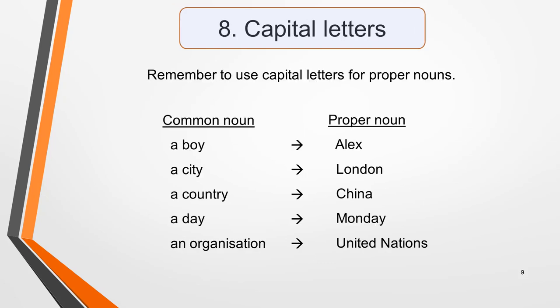Tip eight: remember to use capital letters for proper nouns. A proper noun is a name given to something to make it more specific — for example, a boy, or more specifically a boy called Alex; a city, specifically London; a country, specifically China; a day, specifically Monday; an organisation, specifically the United Nations. If you have difficulty remembering this grammar rule, write your answers for the listening test in capitals so you don't make a mistake.